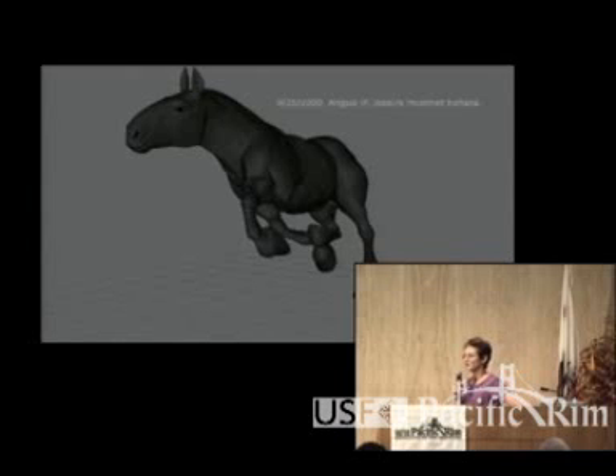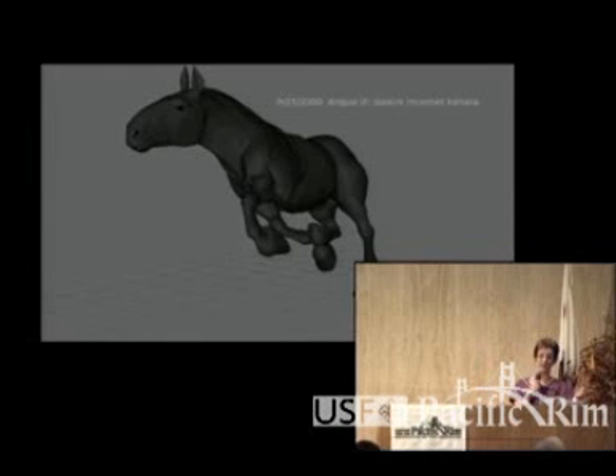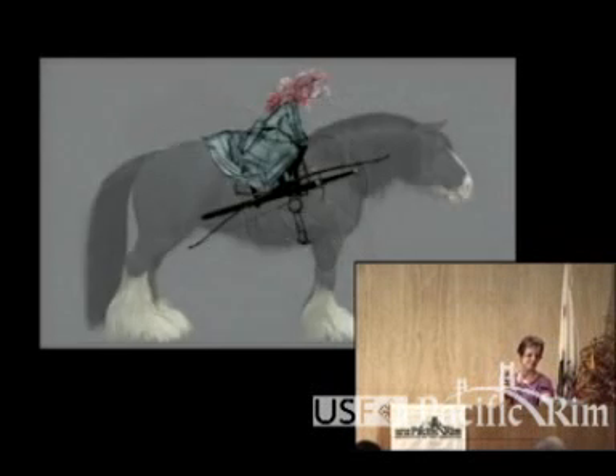There are 13 horses in the film. We basically took Angus and copied him 12 times, and it was my job to redesign the spots, coloring, or markings on each horse so that you didn't know we were copying to save money. In terms of scale, Merida is pretty small next to him — or he's pretty big. And those feathered feet, the fetlocks, interacting with grass.